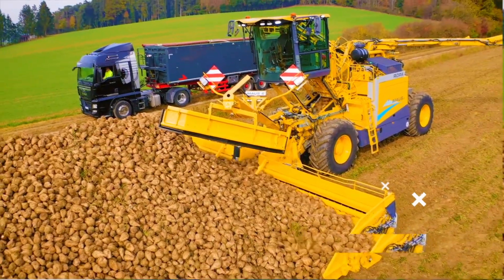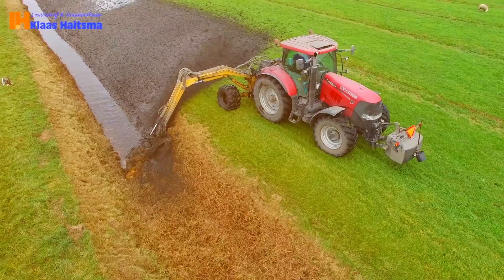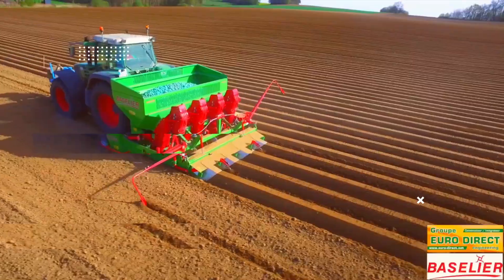Today we'll be talking about enormously large, powerful agriculture machines that bring farming to a whole other level and streamline the crop production processes. You won't believe the power — let's get straight into it.